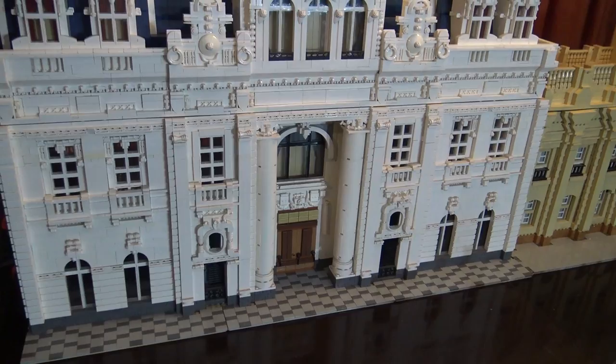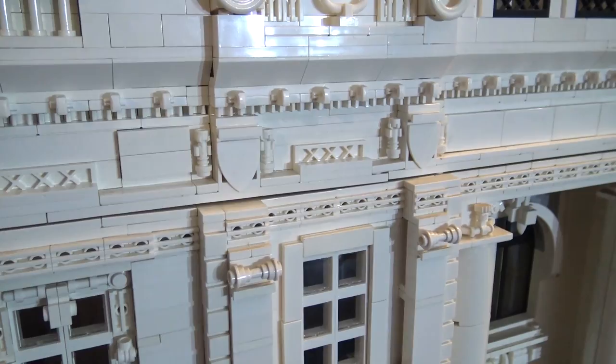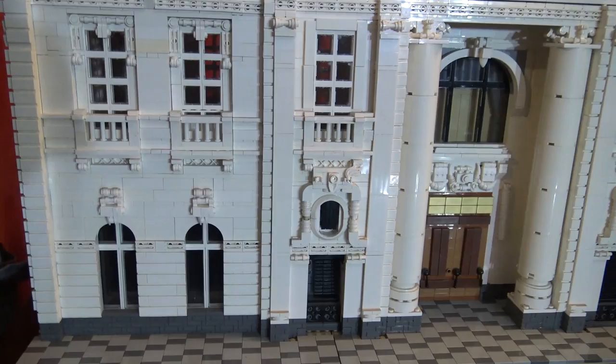During our time here in Santiago, we had the chance to go with you to the square and see these buildings in real life — they are really beautiful with so many great details, and you've captured a lot of those really well here. So let's start with the white building. Talk about some of that, because there are so many small pieces that make up the facade of this building.